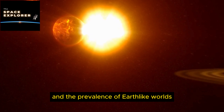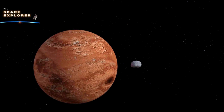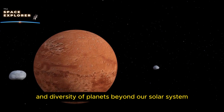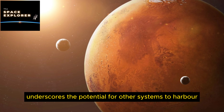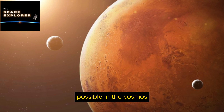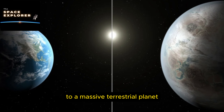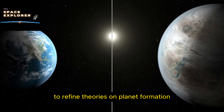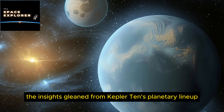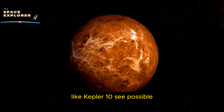Kepler 10c, with a mass approximately 17 times that of Earth, poses intriguing questions about the limits of rocky planet formation and the potential for habitability in distant star systems. Furthermore, the Kepler 10 system's unique planetary architecture offers valuable insights into the mechanisms governing planet formation and the prevalence of Earth-like worlds throughout the cosmos. This breakthrough underscores the potential for other systems to harbor similarly diverse and unexpected planetary assemblies, expanding the scope of what scientists consider possible.